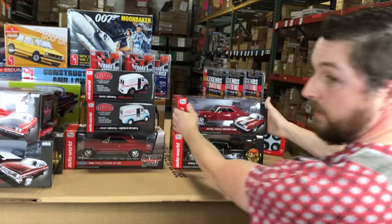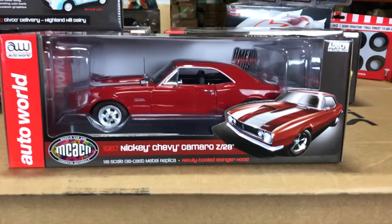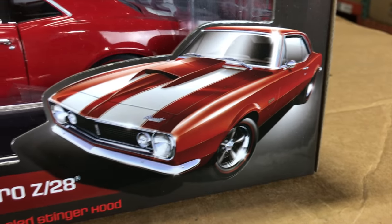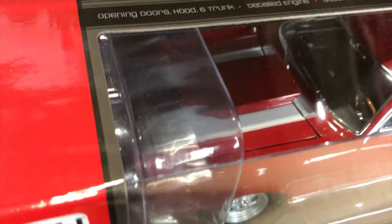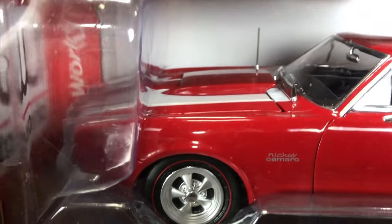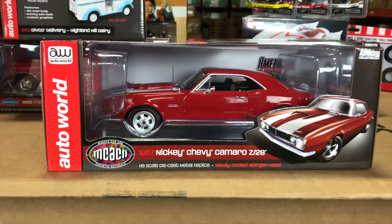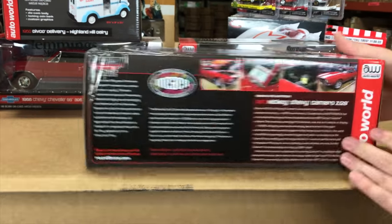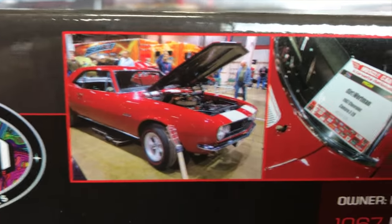Next up, another Muscle Car and Corvette Nationals car — a special one: the 1967 Nicky Chevy Camaro Z28 in Bolero Red. This has a newly tooled Stinger hood — we just tooled that hood to make this Nicky Camaro. A very rare, super cool car that was at the show. We were able to talk to the people at Nicky and replicate it. It has great looking white stripes, and there's a look at the car owned by Kurt Wartman.